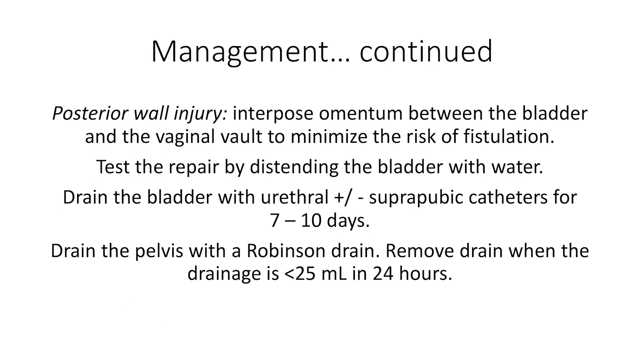It is a good idea to interpose omentum between the bladder and the vaginal vault with posterior bladder wall injuries, as this will minimize the risk of fistulation. Test the repair by distending the bladder with water. You should then drain the bladder with a urethral and/or suprapubic catheter for 7 to 10 days. Dual catheterization will minimize the risk of bladder leak from a blocked catheter.